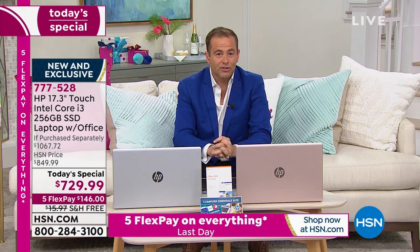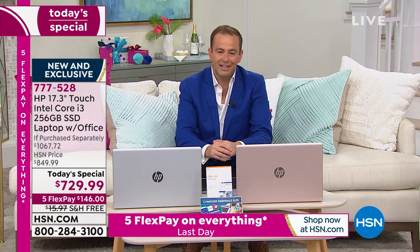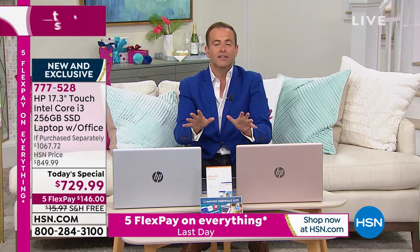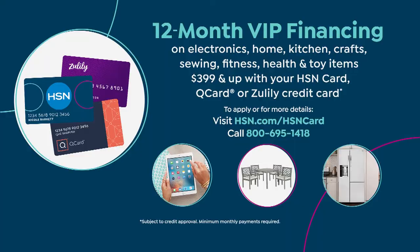When placing your order tonight, you can pay the whole amount or do it over time — I encourage FlexPay. It's the HSN Advantage. It's $146 plus tax and we send it to you right now. These are in stock, not on extended delivery. If you have an HSN credit card, we're going to do 12-month VIP financing — that brings the price down to $60.83 per month.